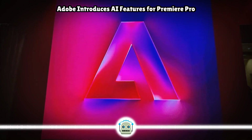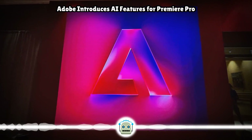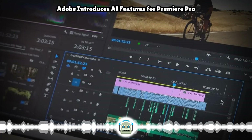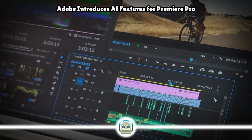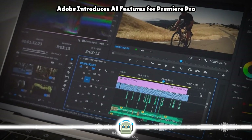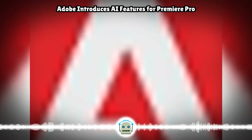Perhaps the most interesting new feature is an option to create new video footage directly within Premiere Pro using a text-to-video feature. Users will be able to type text into a prompt or upload images to create video, and the resulting clips can be used for B-roll, creating storyboards, and more. Adobe plans to introduce these generative AI tools later in 2024.